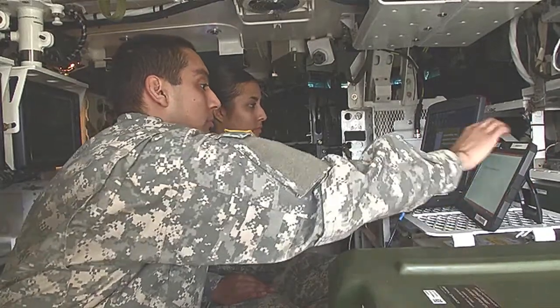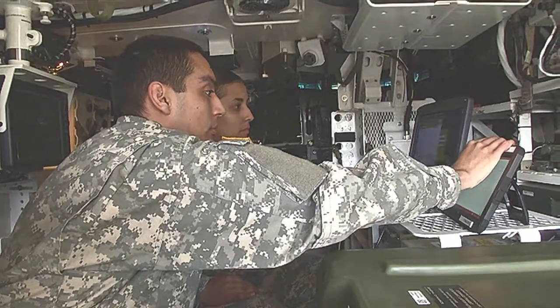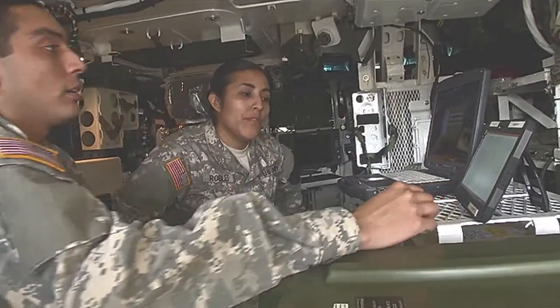Many noticed the effective use of electronic warfare by Russia during its annexation of Ukraine. So could the network be interrupted or jammed in some way by electronic warfare or other kinds of information assurance attacks?